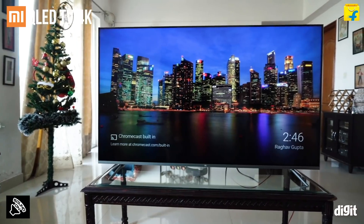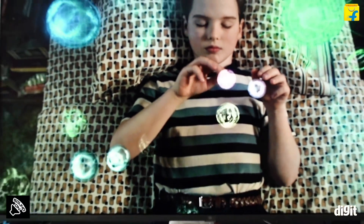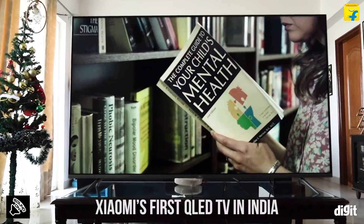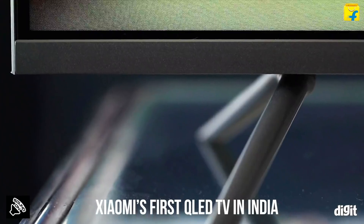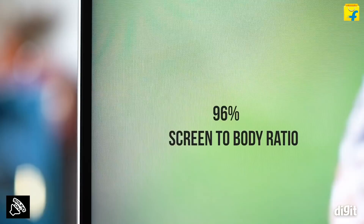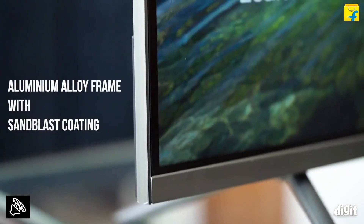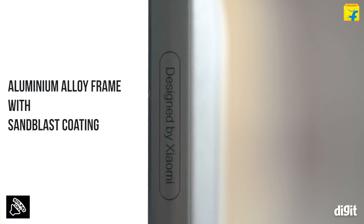What we have with us today is Xiaomi's all-new Mi QLED TV 4K. The big deal about this TV is the fact that it is Xiaomi's first QLED TV in India. Besides the tech, the TV also boasts of really slim bezels around the display, giving it a 96% screen-to-body ratio. It has an aluminum alloy frame with sandblast coating, giving it a premium finish.